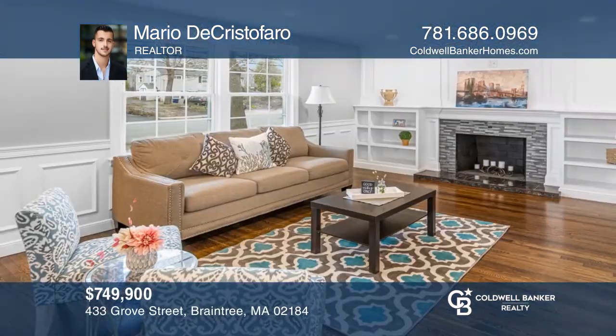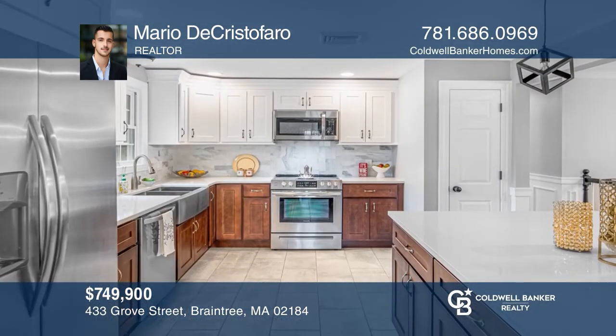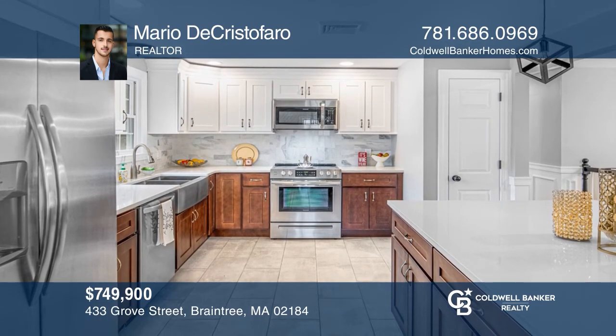This five-bedroom, two-bathroom split-entry home has undergone a complete remodel, boasting high-end finishes and exceptional attention to detail throughout. See it today with Mario Di Cristoferro.